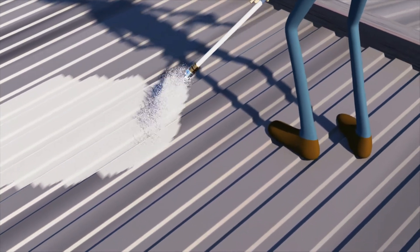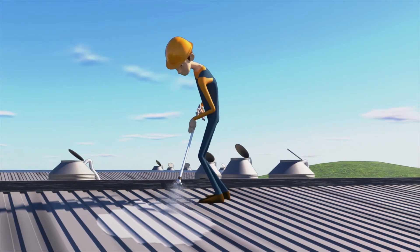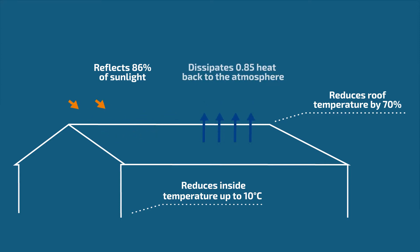Cooler is an answer to the problem of overheating. This unique, highly effective, and waterproofing coating reduces roof temperature by 70% and indoor temperature by up to 10 degrees Celsius. Cooler not only reflects 86% of sunlight, but also dissipates heat back to the atmosphere.